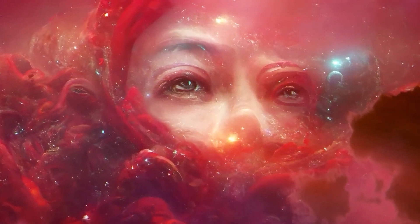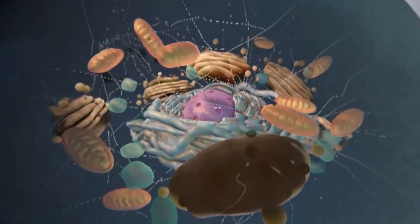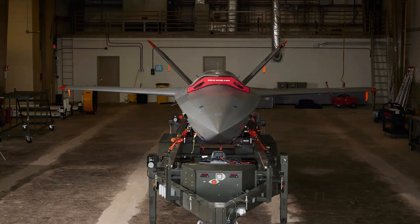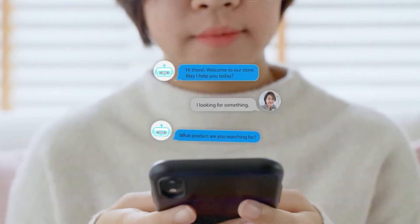Welcome back to another intriguing week in the AI universe. Groundbreaking discoveries are revolutionizing our understanding of genes at the cellular level. AI is now co-piloting actual planes, not drones. Plus, a virtual assistant that's about to redefine your workspace. Let's dive in.